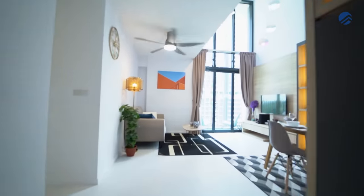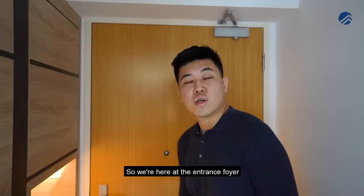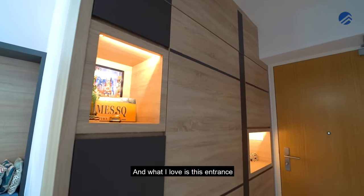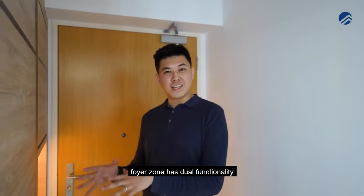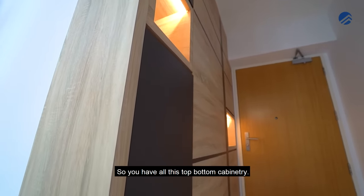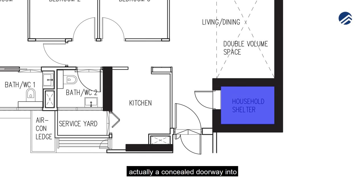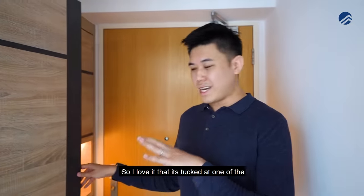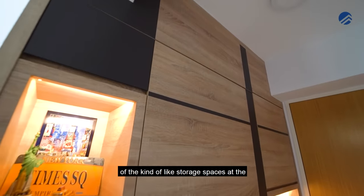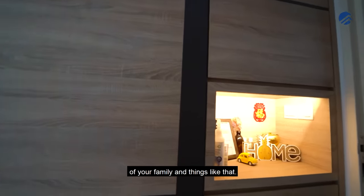Here at the entrance foyer zone of this four-room loft unit, the space has dual functionality. It functions as a shoe cabinetry space with top and bottom cabinetry, and it also conceals a doorway into the storeroom home shelter area. It's tucked in one corner and you still get to use a lot of storage space on the top and bottom, as well as some display space for ornaments and family photos.